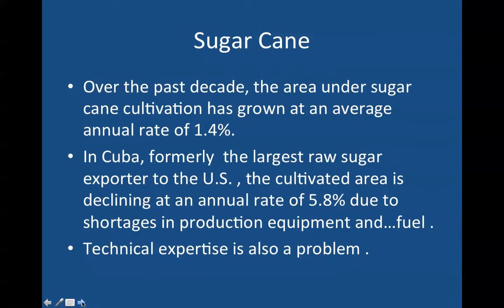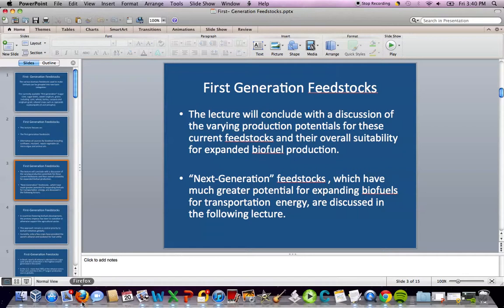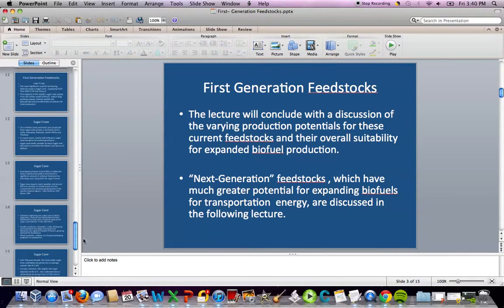Over the past decade, the area under sugarcane cultivation has grown at an average annual rate of 1.4%. In Cuba, formerly the largest raw sugar exporter to the United States, the cultivated area is declining at an annual rate of 5.8% due to shortages in production equipment and fuel. Technical expertise is also a problem in many countries.